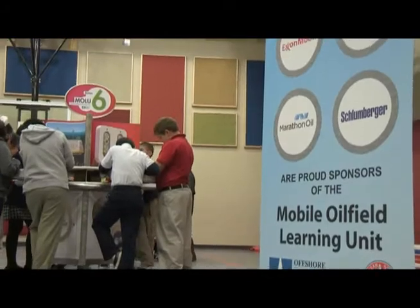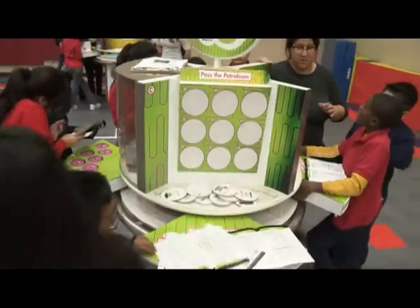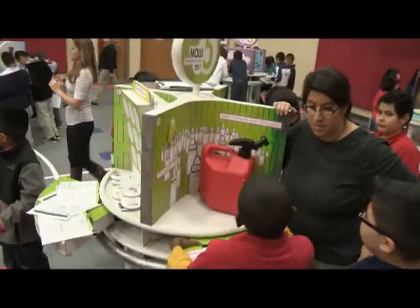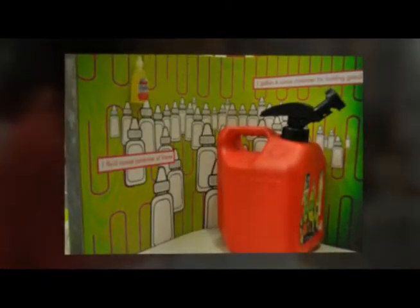The oil and gas companies are very interested in helping these children realize their potential, realize what they can do, and really give them an idea of all the different things that are available to them, especially living here in Houston, where that is pretty much our lifeline. We've had so many different oil and gas companies and other contributing companies that have put so much time and money because they realize the importance of the job and what oil and gas is to this great state.